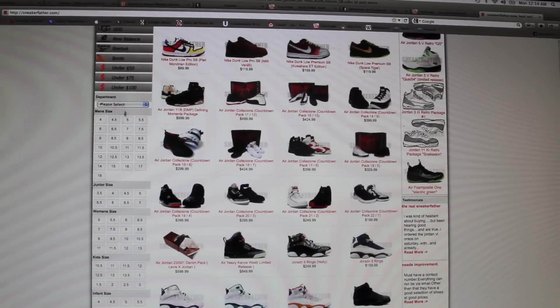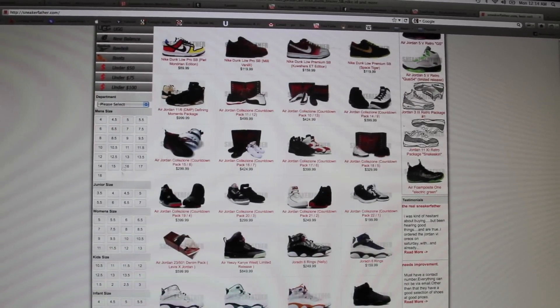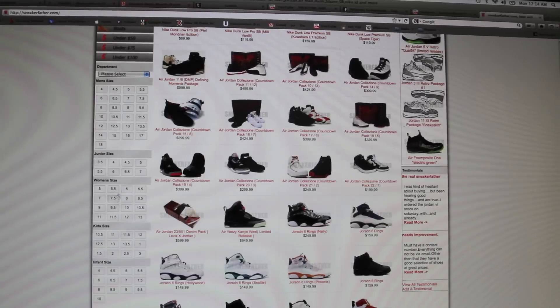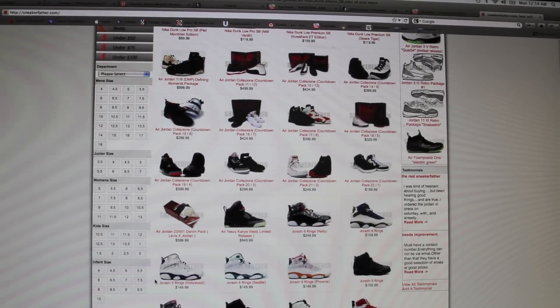Down here I'm noticing one of the first differences, which is you can search by sizing. It has all the juniors section, women's, kids, infant, and of course men's sizing.